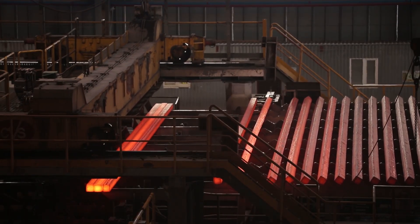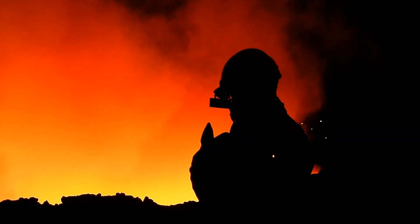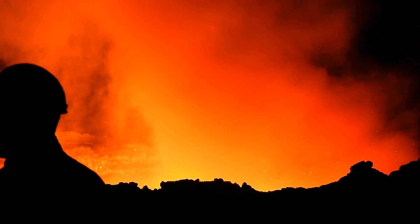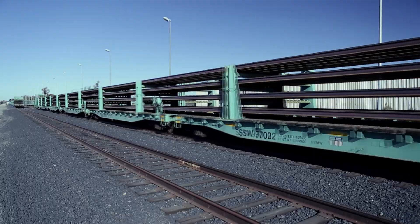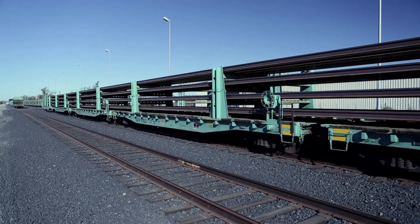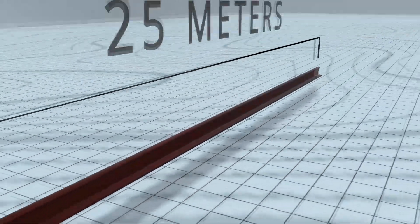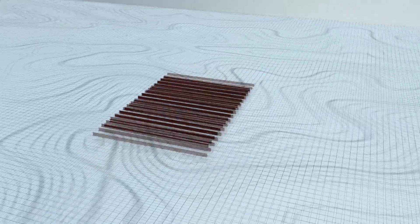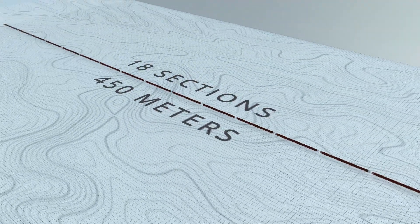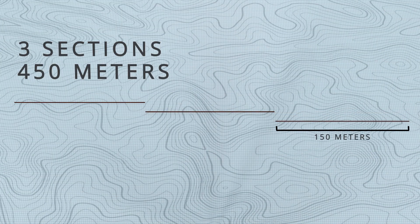Rail tracks 150 meters long are forged at the Nippon Steel and Sumitomo Metal foundry. Then they are transported to the Port of Stockton, where three sections are welded together to create a single long rail — 450 meters long, roughly a quarter-mile in length. Previously, it took 18 sections of 25-meter track welded together to create the same 450-meter length of rail. Now it only takes three sections of 150-meter track.